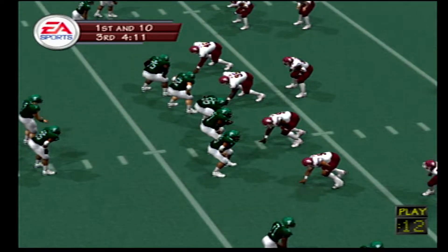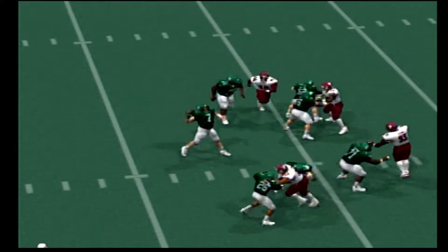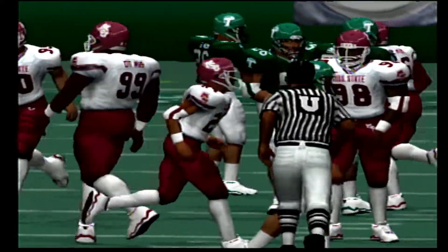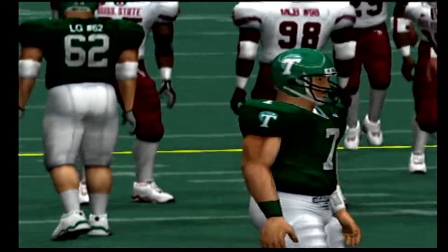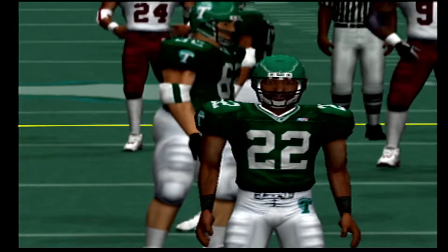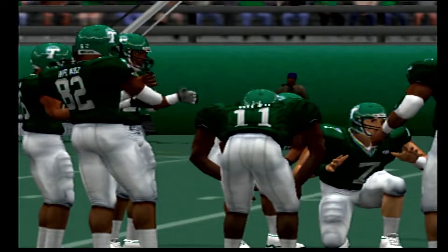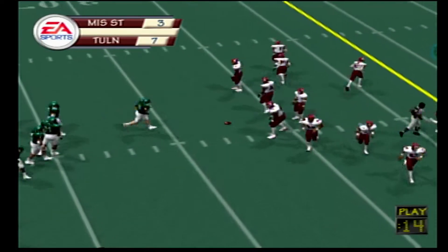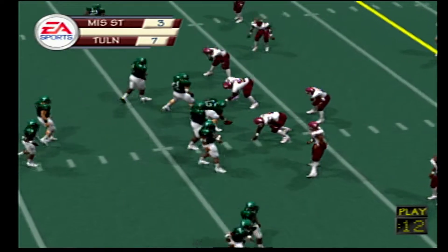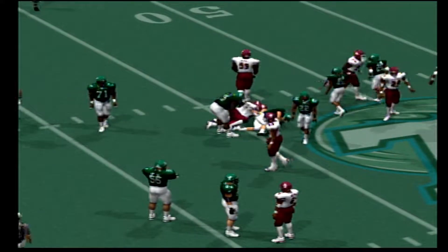Let's see what they do from here. Drops back to pass, he unloads it — it falls incomplete. It's second down and ten to go, ball on the 47. Going with the shotgun here. He drops back, throws it out there, and it's caught. Number 95 brings him down at the 38 — that's a gain of eight. Third and one coming up on this play, ball on the 38.